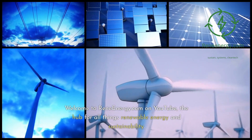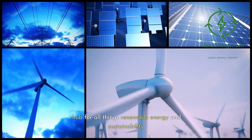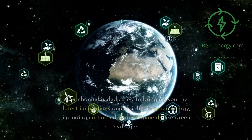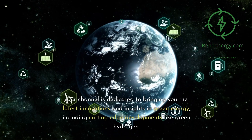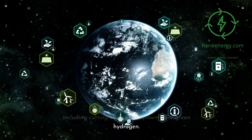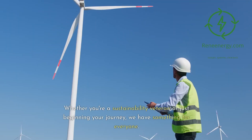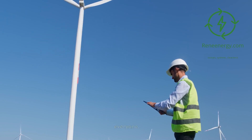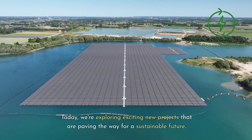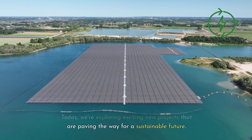Welcome to ReneEnergy.com on YouTube, the hub for all things renewable energy and sustainability. Our channel is dedicated to bringing you the latest innovations and insights in green energy, including cutting-edge developments like green hydrogen. Whether you're a sustainability veteran or just beginning your journey, we have something for everyone. Today, we're exploring exciting new projects that are paving the way for a sustainable future.